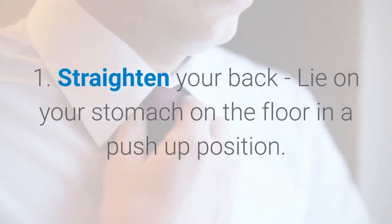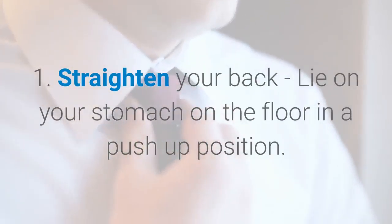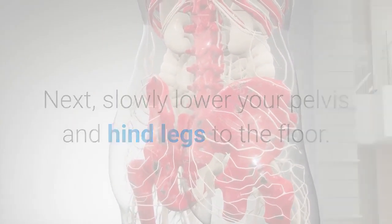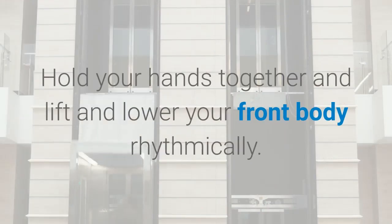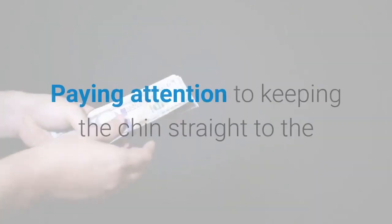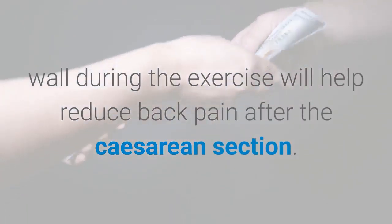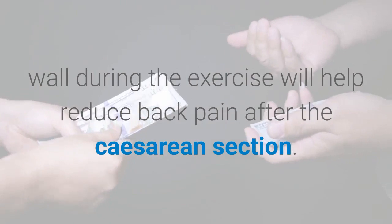Exercise 1: Straighten your back. Lie on your stomach on the floor in a push-up position. Next, slowly lower your pelvis and hind legs to the floor. Hold your hands together and lift and lower your front body rhythmically. Paying attention to keeping the chin straight to the wall during the exercise will help reduce back pain after caesarean section.